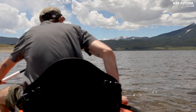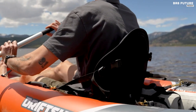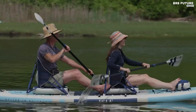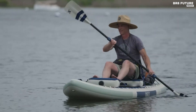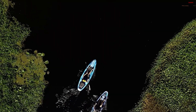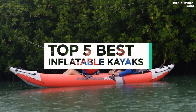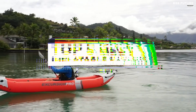Embark on thrilling water escapades with our carefully curated selection of the best inflatable kayaks. These innovative watercraft offer unparalleled versatility, making them ideal for both beginners and seasoned paddlers. Crafted from durable materials, they guarantee a safe and sturdy performance in various water conditions. And that's where our guide to the top 5 best inflatable kayaks you can buy for this year comes in.